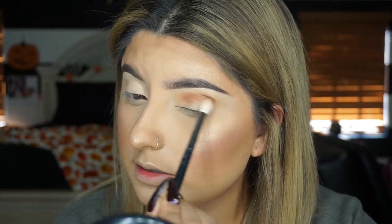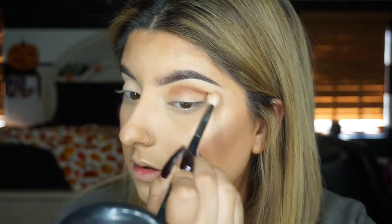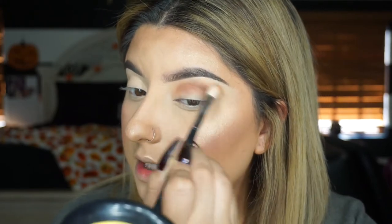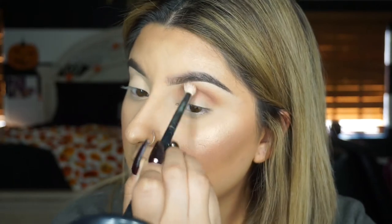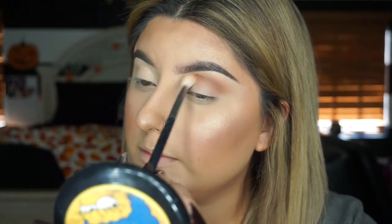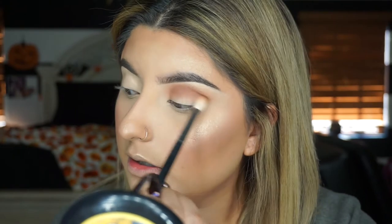The next shade I'm taking is the Sienna color, and I'm taking this on a Morphe M411 brush - which is like a bigger blending brush. This one's natural hair. We're going to work that into the crease and blend it out. I'm going to do one eye on camera and the other off camera. Just keep blending until you're satisfied - I like it more on the grungy, messy side for fall. I don't like to be perfect.